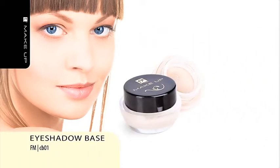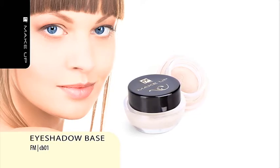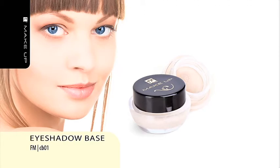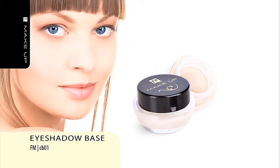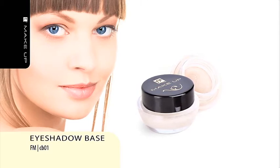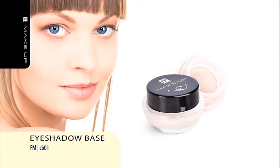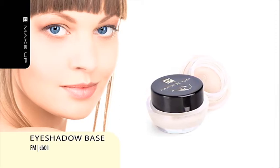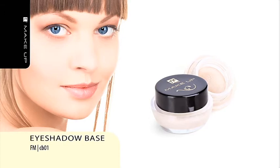Eyeshadow Base. Perfect eye makeup and vivid colors for the whole day? Use the eyeshadow base — this inconspicuous product is a real treasure. Carefully selected ingredients will increase the durability of eyeshadow and deepen their natural color. This delicate natural color product smooths the skin of your eyelids, preparing them for cosmetic application. Its creamy consistency and special formula increase hold of the shadows, making them appealing throughout the whole day. The fragrance-free base is suitable for all types of eyeshadows.